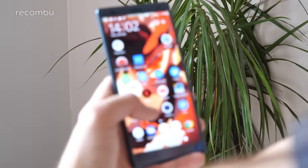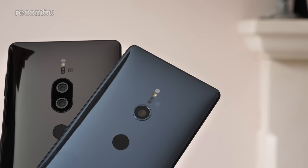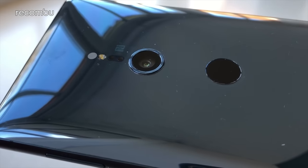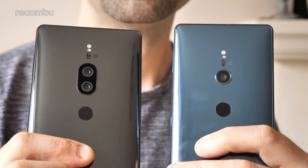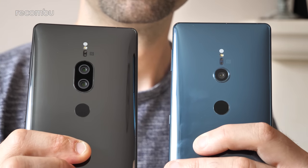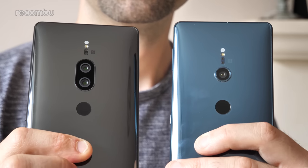Forget the crazy sharp 4K HDR display for a minute and let's concentrate on the Xperia XZ2 Premium's camera hardware. While the Xperia XZ2 flagship rocked a single 19MP f2.0 aperture lens, the XZ2 Premium sports a 19MP f1.8 primary lens, backed by a secondary 16MP monochrome shooter with an f1.6 aperture.